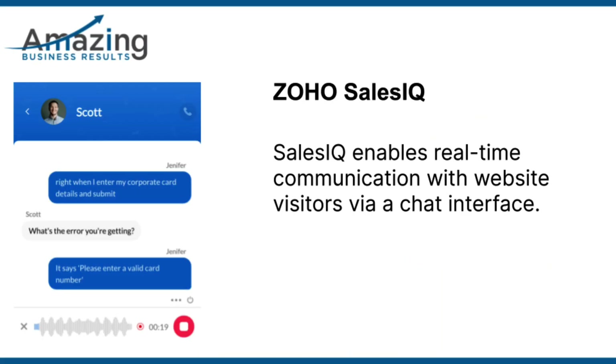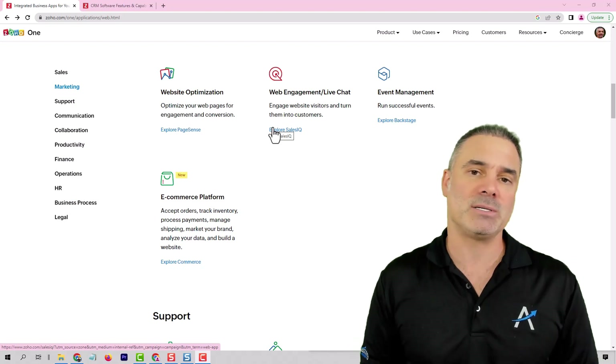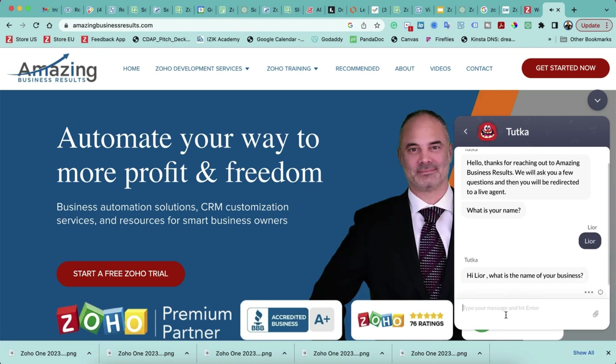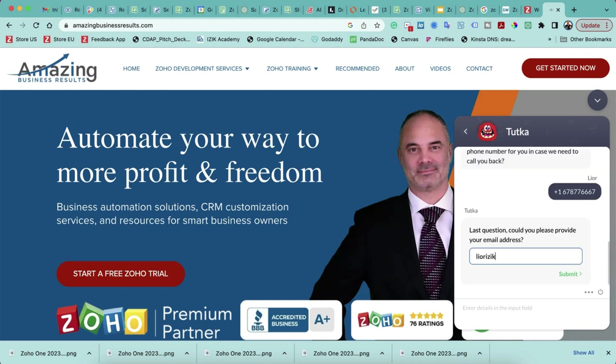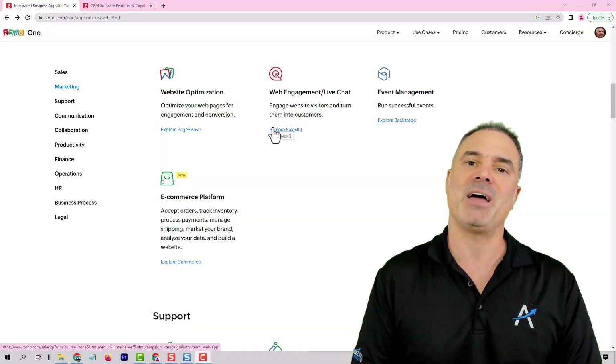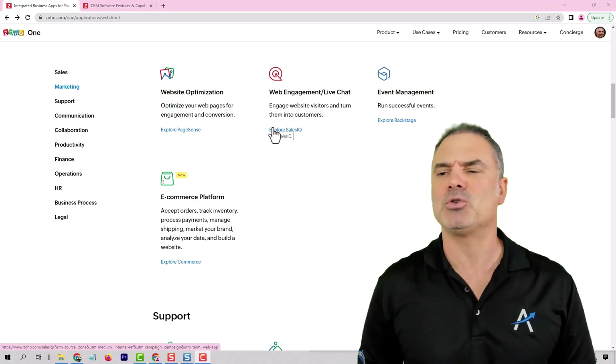Next, we have SalesIQ. SalesIQ exists on your website and it allows you to communicate with website visitors using a chat. It might be a manual chat that people click and talk to the people in the office, or it might be a bot with an automated sequence of messages that will talk to your customers. What I like to do with SalesIQ is to create a semi-automatic bot, which means the bot will collect the basic information from the visitor and then be redirected to a live person to continue the conversation. So it's a semi-automatic system.